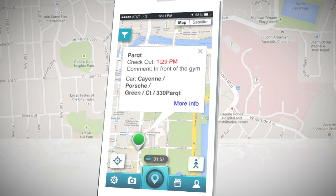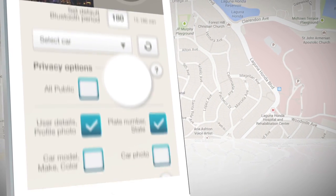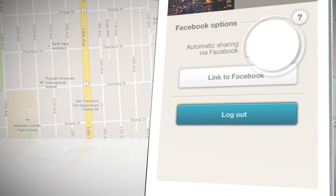Customize your parking experience with a personal profile. Just toggle your privacy settings and edit exactly what you wish to share with others. Facebook integration is also an option, and you can choose to have automatic sharing off or on.